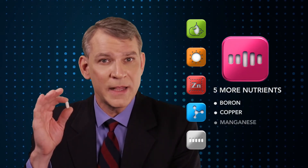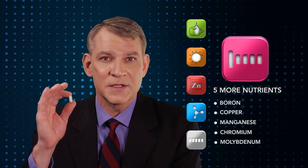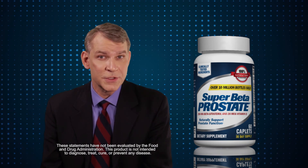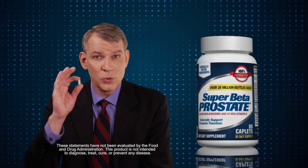And this formula has five more nutrients for healthy prostate support: boron, copper, manganese, chromium, and molybdenum — all perfectly balanced in one easy formula. Super Beta Prostate is number one because it works. It's based on real clinical research, not folklore. So if you're ready for serious prostate support and fewer urges to urinate, this little pill could change your whole life.